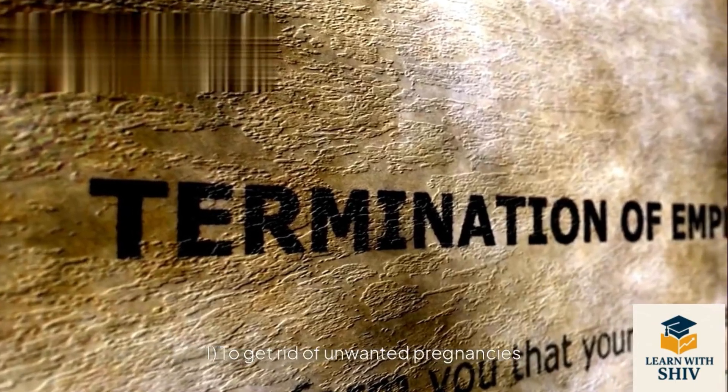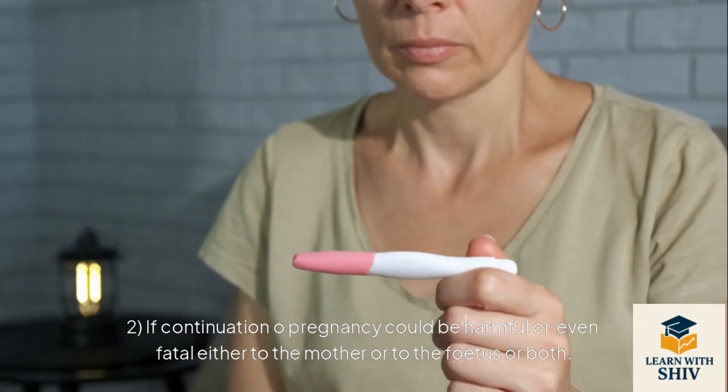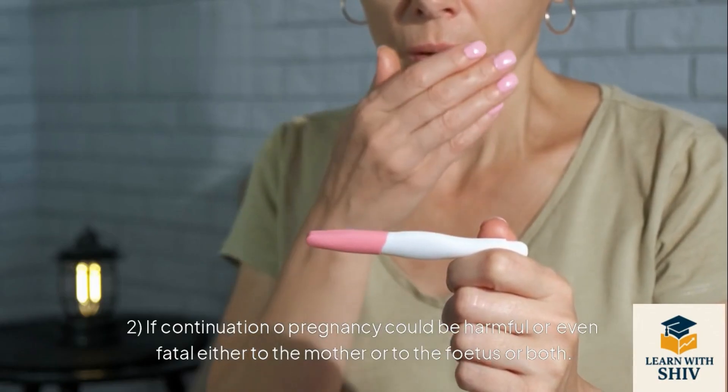Why MTP? To get rid of unwanted pregnancies, or if continuation of pregnancy could be harmful or even fatal either to the mother or to the fetus or both.